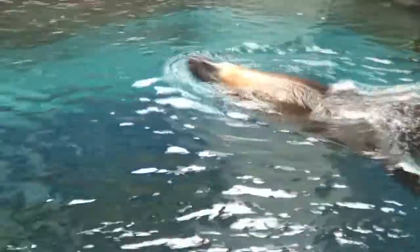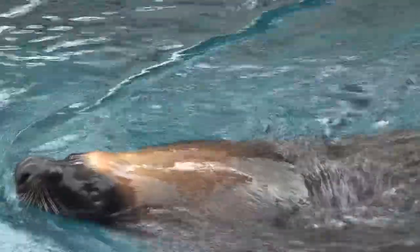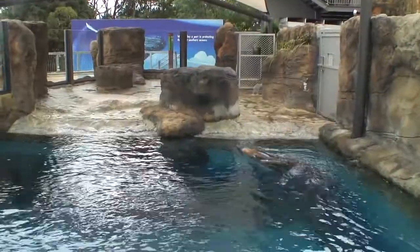Orson the Australian sea lion is one Taronga resident who doesn't mind a dip this winter. His keepers have helped him pack on a whopping 40-kilogram layer of blubber under his fur to see him through the frosty months and insulate himself against the chilly water temperature.